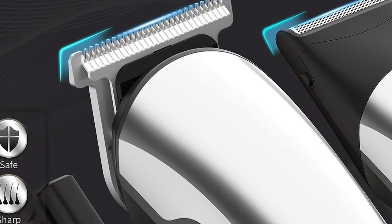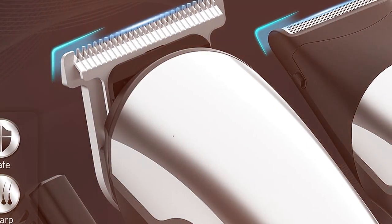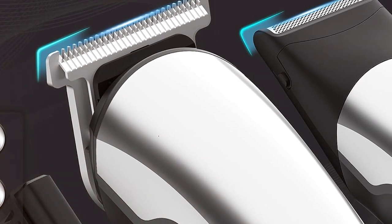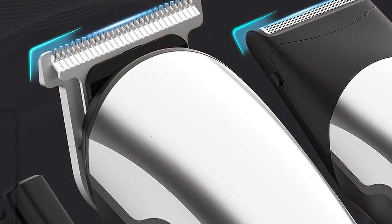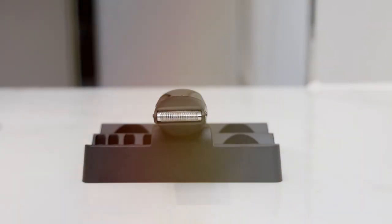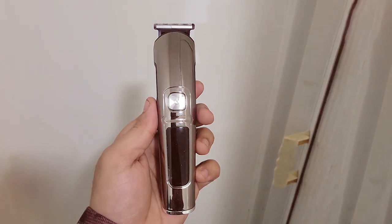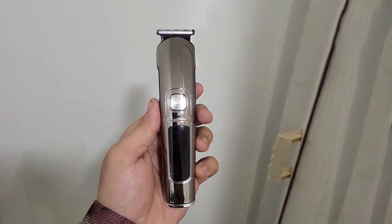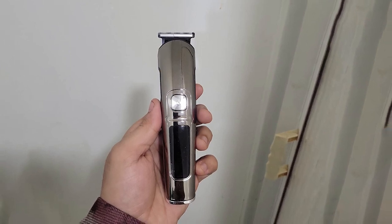The ergonomic design ensures comfortable handling, and the lightweight construction makes it easy to maneuver. It's also cordless, offering the convenience of use without being tethered to an outlet. The long-lasting battery ensures that you won't be interrupted during your grooming routine. One notable feature is the Precision Blade System, which ensures a close and even trim every time.